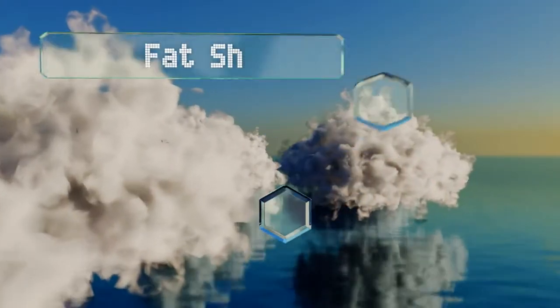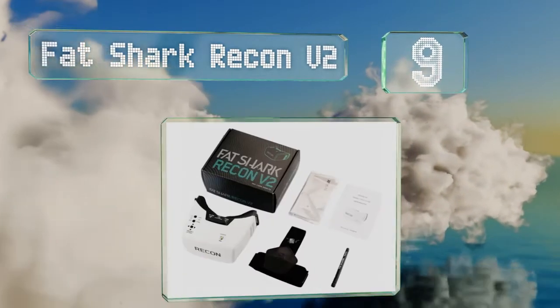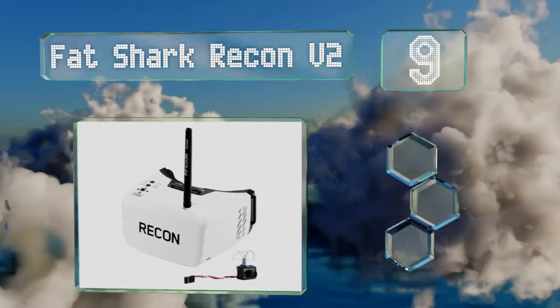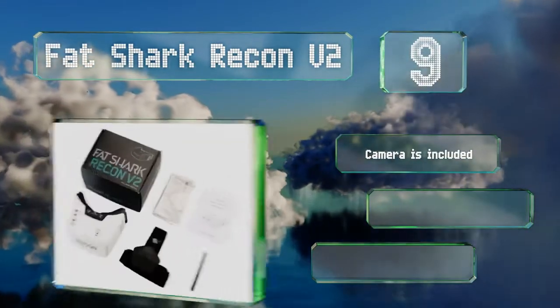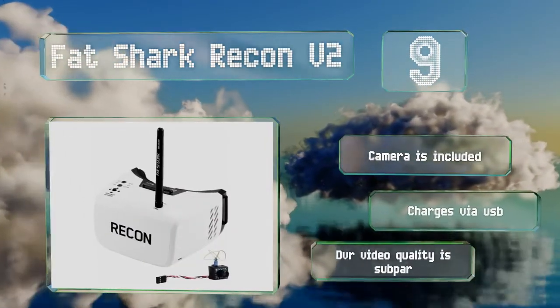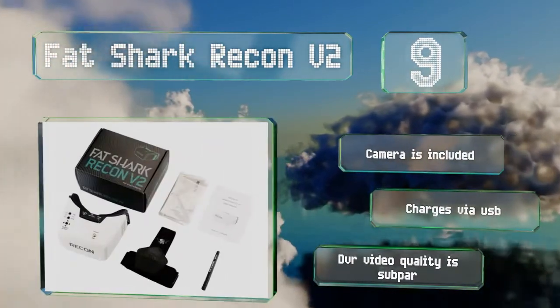At number 9, the Fatshark Recon V2 is a good choice for the price, as it's easy enough for newcomers to use without much of a learning curve. It's ready to fly right out of the box and keeps its user well-informed as to battery life remaining and the current channel in use. It comes with a camera and charges via USB, but its DVR video quality is subpar.